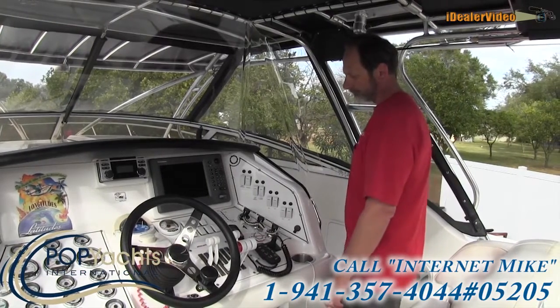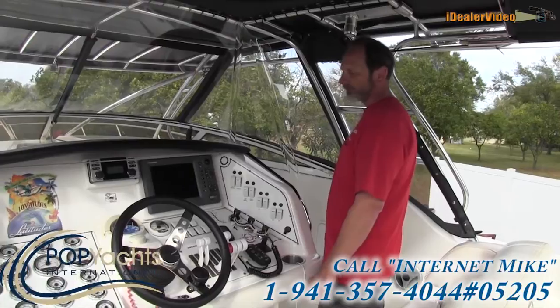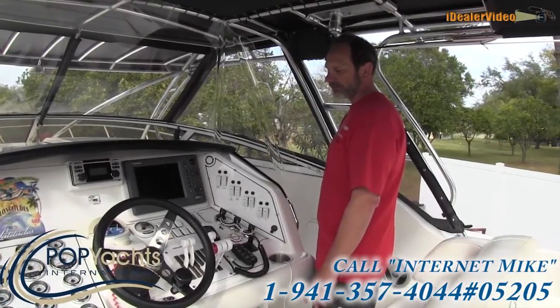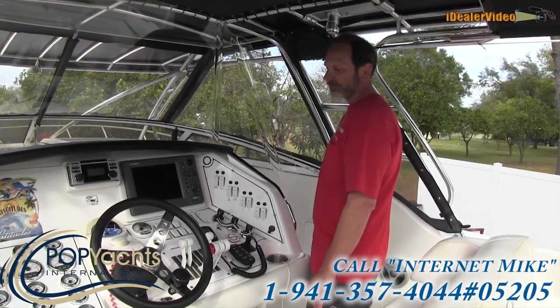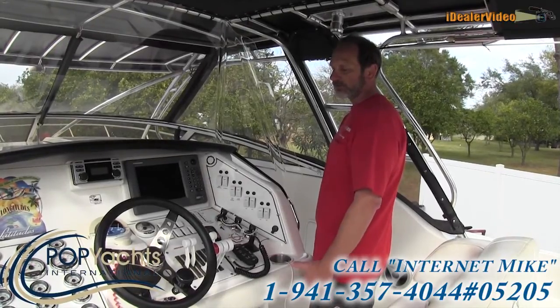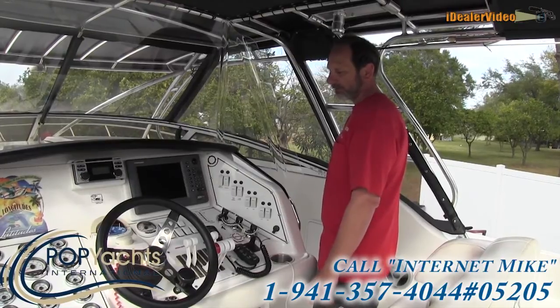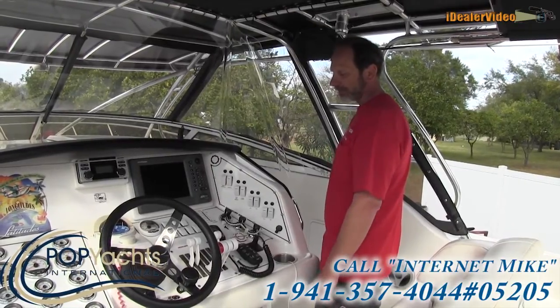He does have all the service records. The motors and the generator were just serviced in December of 2011 with water pumps, gear lube, oil changes, and filters by a certified Mercury technician.